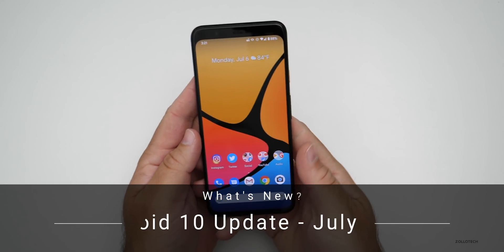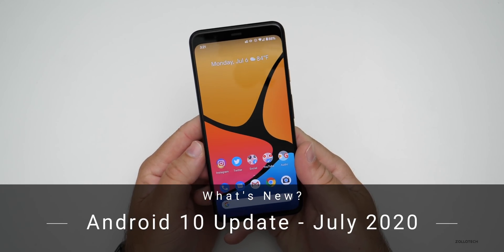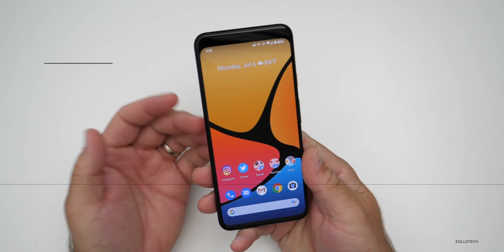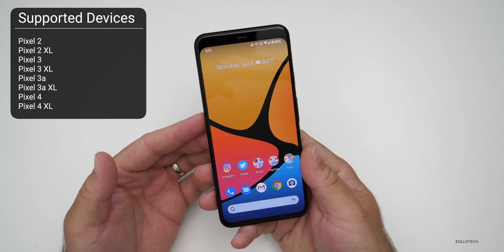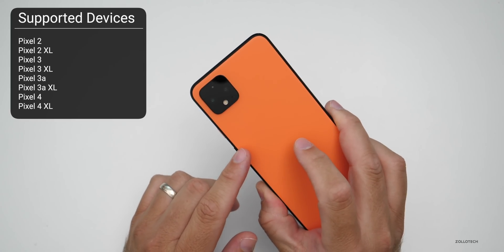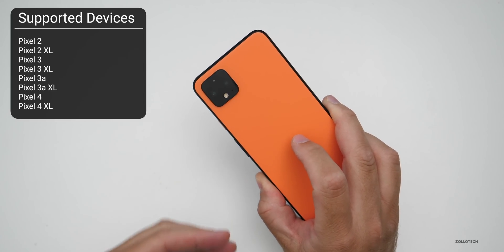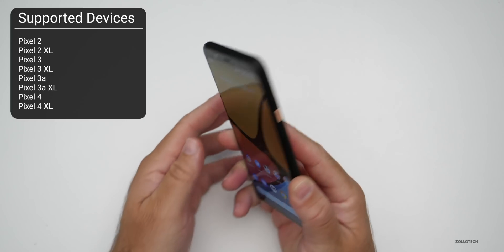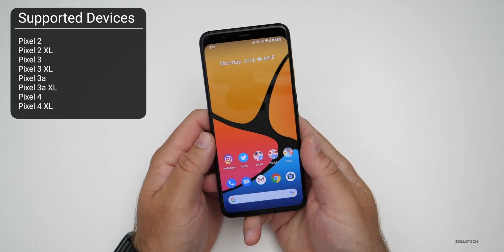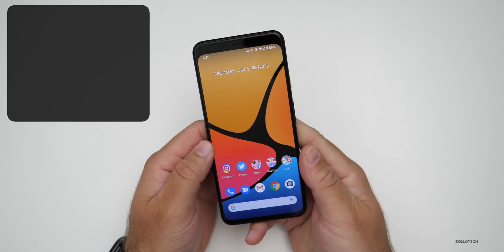Hi everyone, Aaron here for Zollotech. Today the Android 10 July 2020 update is now available for the Pixel as well as some other supported Android phones — Pixel devices from the Pixel 2 XL and newer, as well as some Samsung phones and Android One phones.